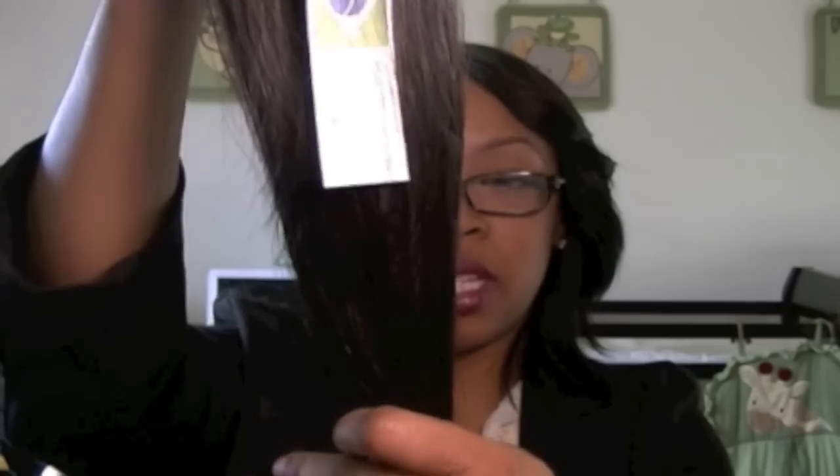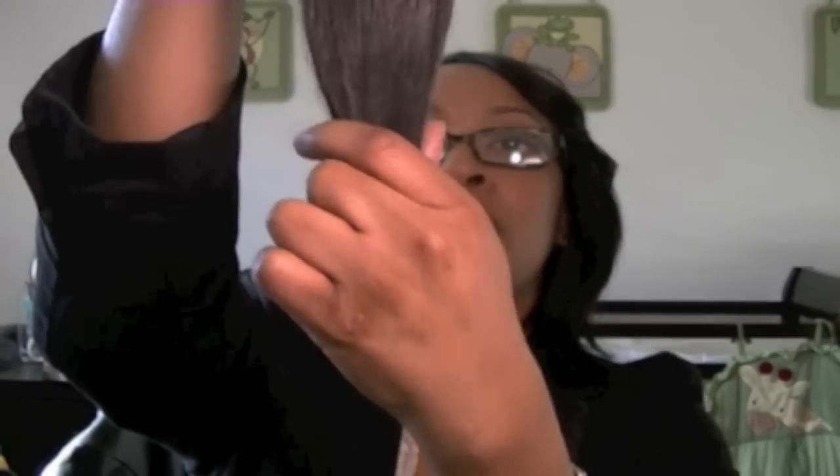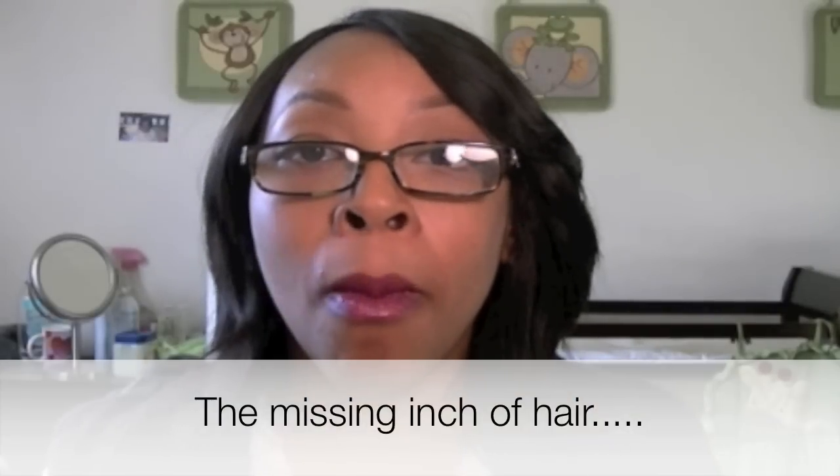The website said it was tapered on the ends. I guess it means a taper — you know what a taper is, it kind of goes to a point. That is my number one reason why I was going to send the hair back.